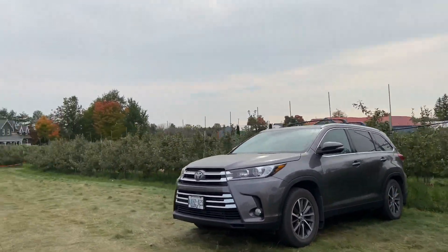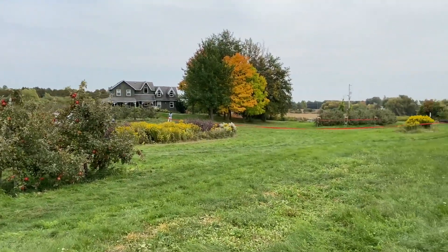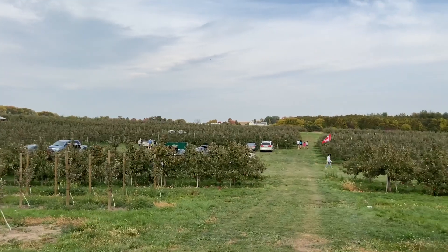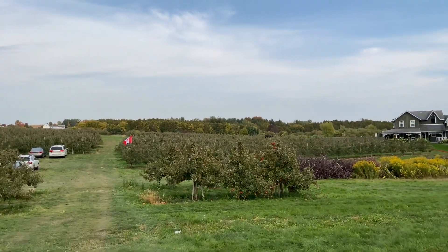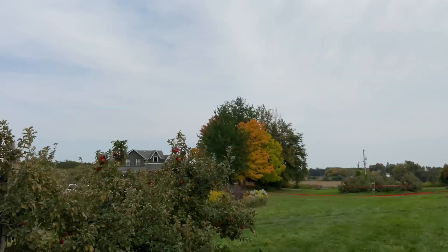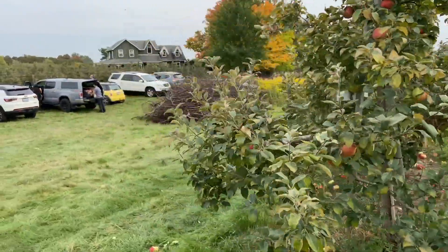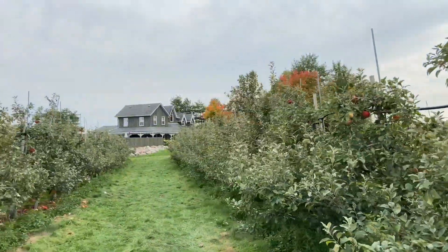Today we have some friends enjoying the picking with us. The Archibald family has been growing apples since 1967. With almost 10,000 trees in the orchard, they grow 13 different types of apples to choose from. Today I'll be picking Ambrosia, Honeycrisp and Empire.